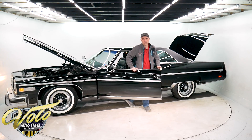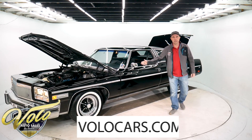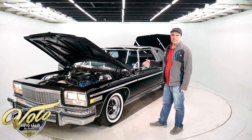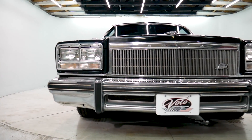This car is very affordable. Go to our website, volocars.com — you'll get the pricing and all the specs. We have a few hundred cars. At the moment we also have a 1970 Buick Electra 225 from the same collector, so you'll see that on our website as well.